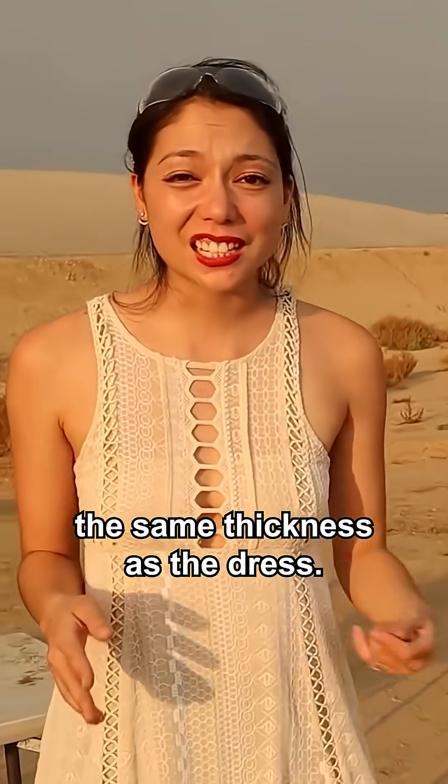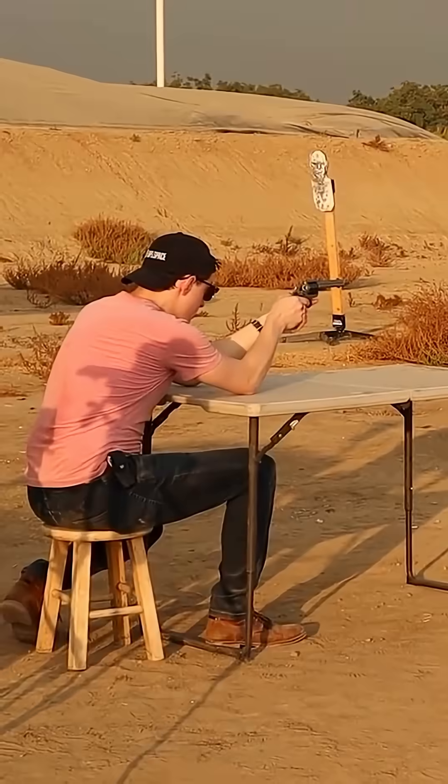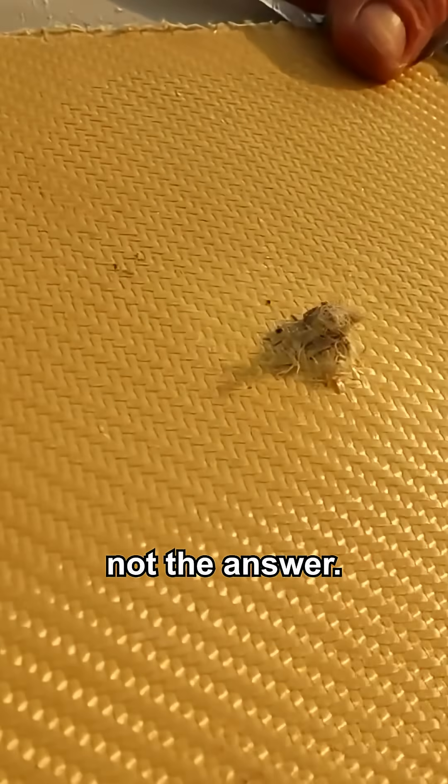Okay so now we're shooting at six layers of Kevlar. The idea is it's the same thickness as the dress, but instead of three Kevlar and three carbon fiber, we just went all Kevlar. I think that went through — yeah, straight through. So Kevlar is not the answer. That answers your question. Thanks. Bye.